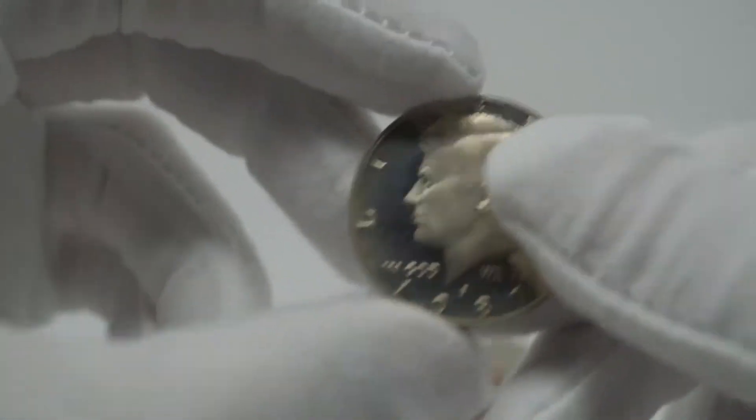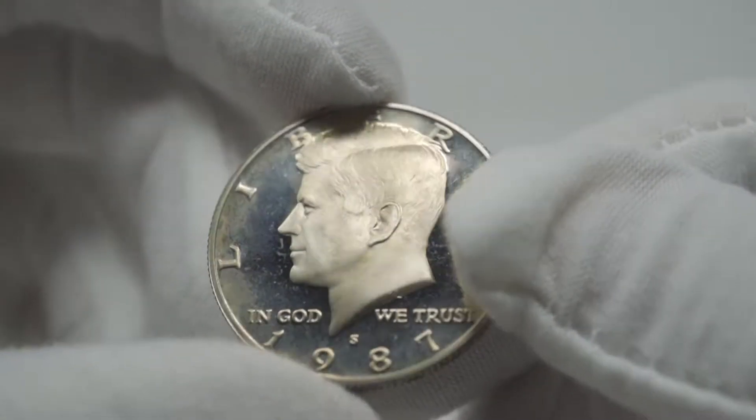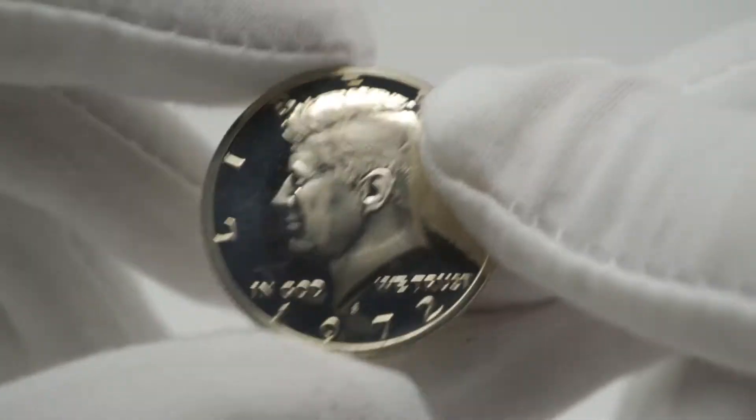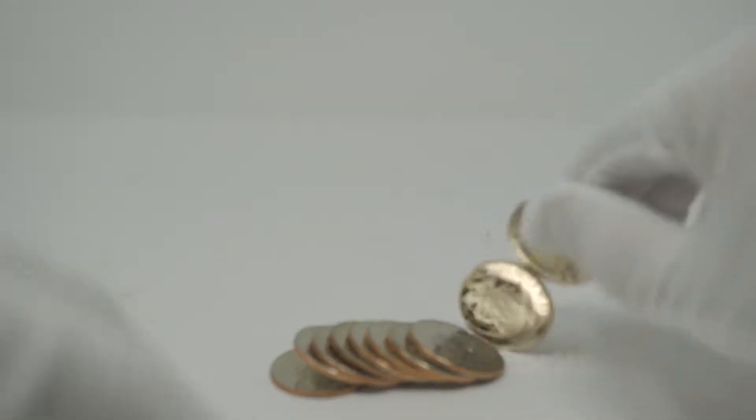I don't really know what to do with these. I'm not much of a proof collector. I'd rather have one expensive coin than a bunch of shiny ones. If anyone wants to trade for these or buy them off me, I can do that.